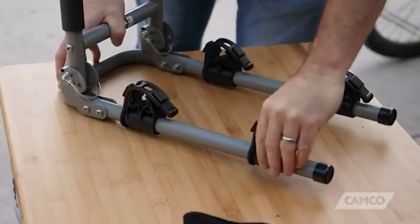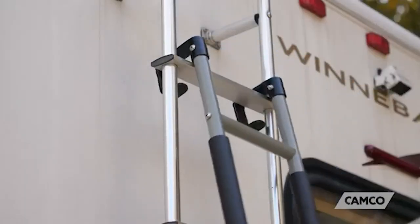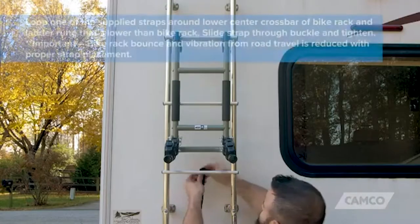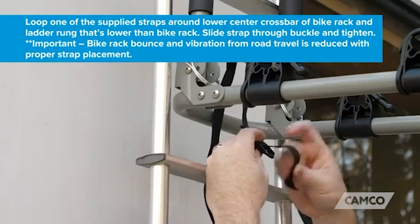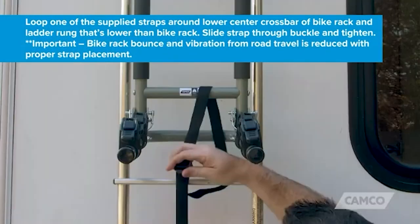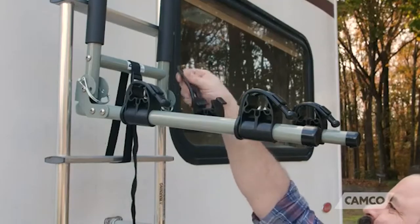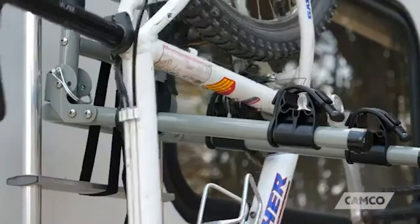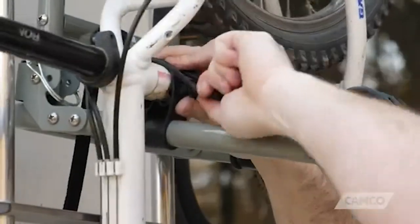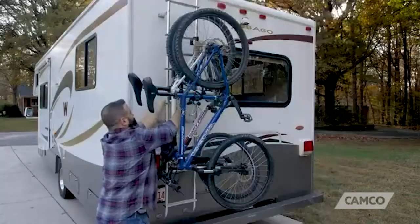It is user-friendly and comes in a standard size to fit all RV ladders. This bike rack is not fixed in nature, meaning it can be made compact for secure storage whenever it is not in use. When it's time to use your bikes, you only need to fold your rack and tuck it into your trunk or under the car seat. The Camco RV Camper Bike Rack can hold up to two bikes, making it suitable for couples on a trip. It comes from an RV specialist brand — stop wasting time struggling with your bike rack and get this simple, user-friendly unit from Camco.